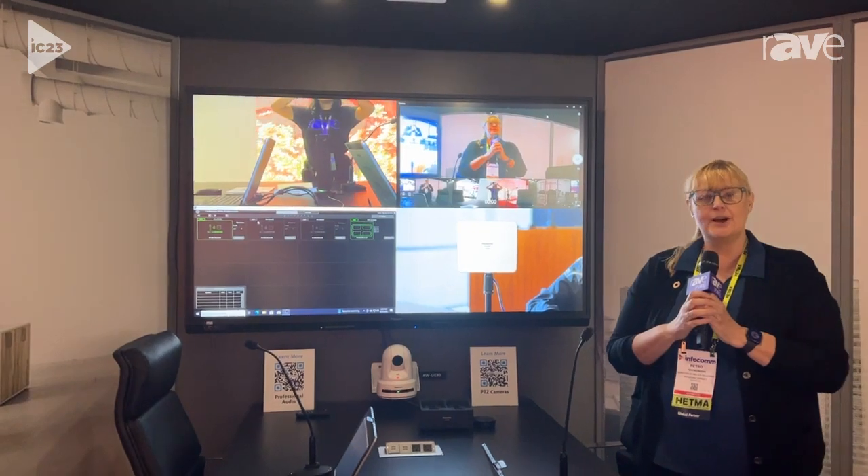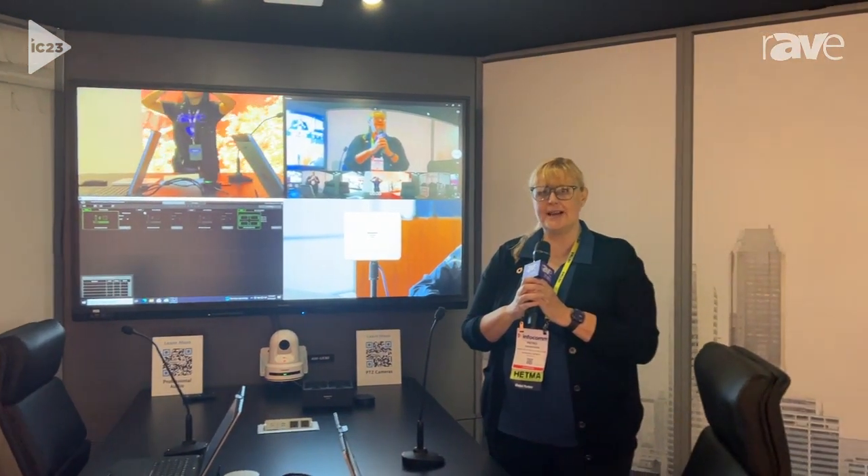For more information, visit our website at www.panasonic.com, and thanks, Rave, for letting us give you a tour.